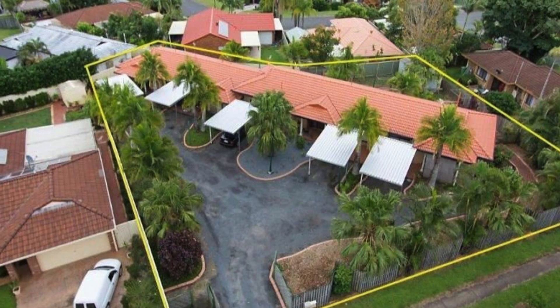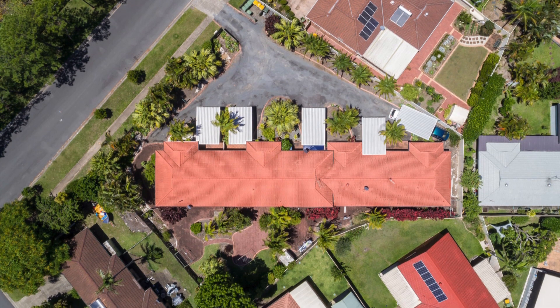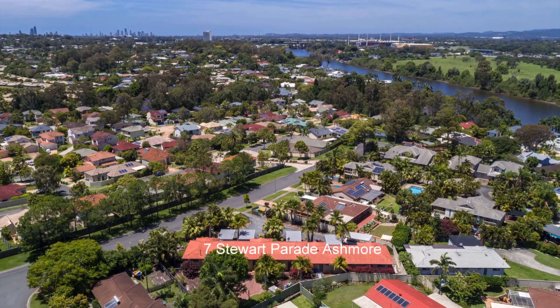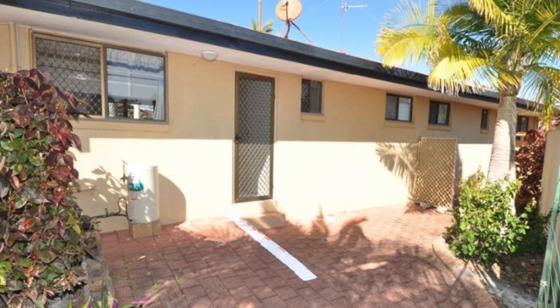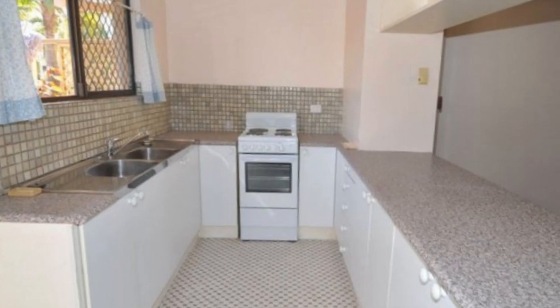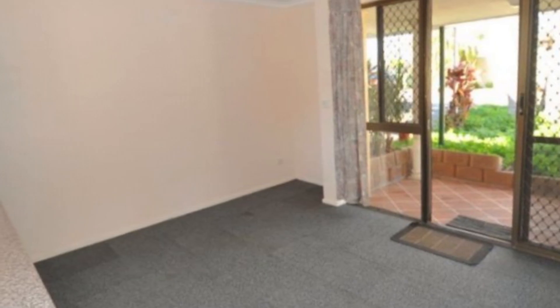Presented on a flat 1,420 square meter block in the ever popular precinct of Ashmore is a fantastic opportunity to boost your property portfolio or super fund and get a great return on investment. These five one-bedroom, one-bathroom units are all rented with long-term tenants in place, achieving a net income of approximately $61,140 plus per annum.